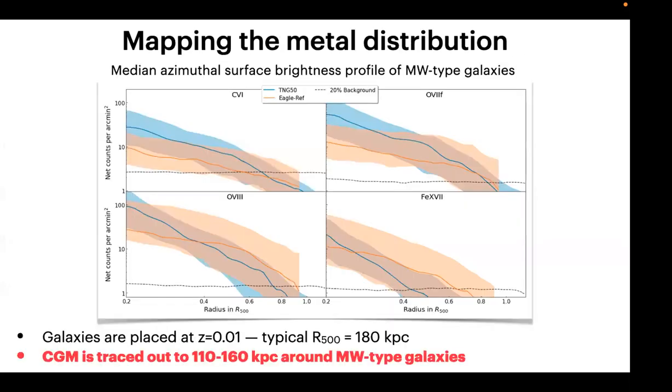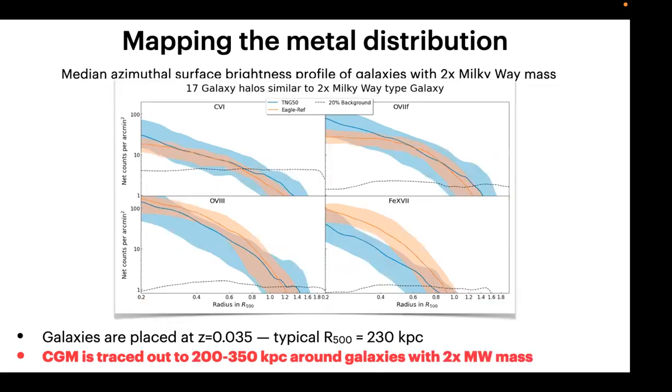We can make surface brightness profiles — not cherry-picking nice galaxies, but stacking multiple galaxies placed at redshift ~0.01, corresponding to about 180 kiloparsecs for r500 of Milky Way-type galaxies. In carbon VI, oxygen VII forbidden line, and oxygen VIII, we can go out to almost the r500 radius — mapping 110–160 kiloparsecs for Milky Way-type galaxies. For more massive galaxies we can trace the gas out to 200–350 kiloparsecs, covering the entire scale shown in the opening simulation image.